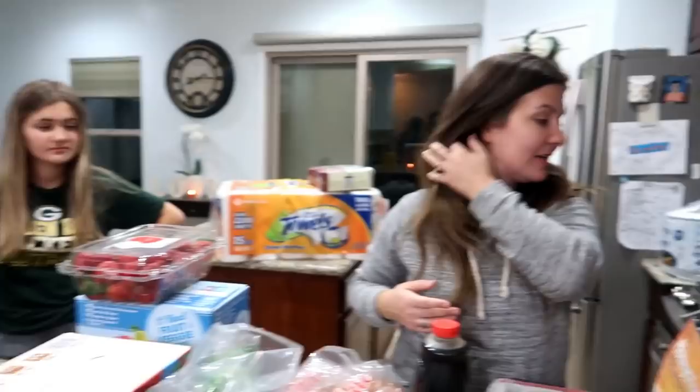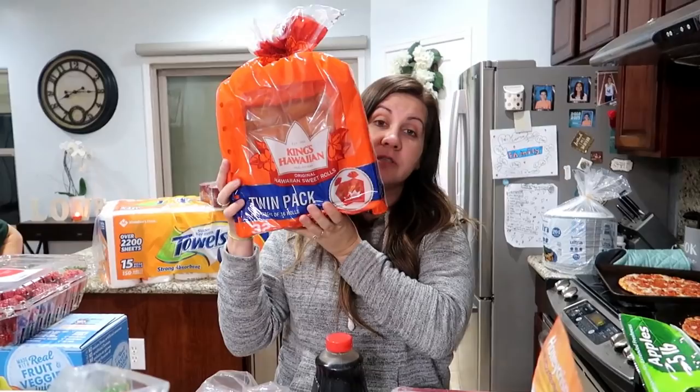You guys know we always get the King's Hawaiian rolls, so we grabbed a pack of those — these are the best. Those will actually be great if we make the Cafe Rio chicken. You can also do a salad with that. I also got some salad — the baby spring mix.